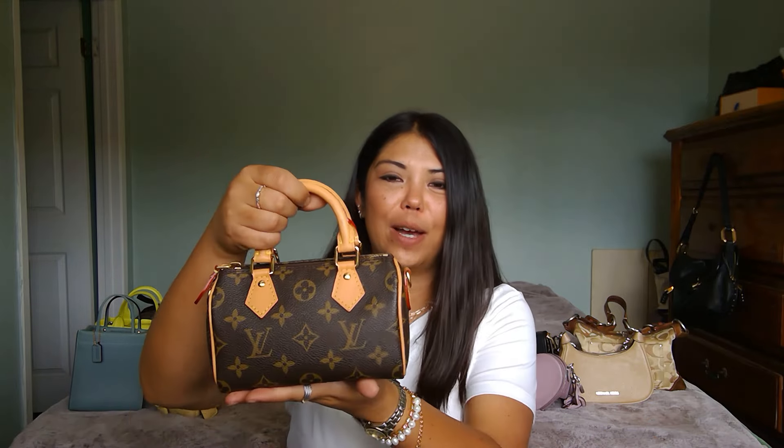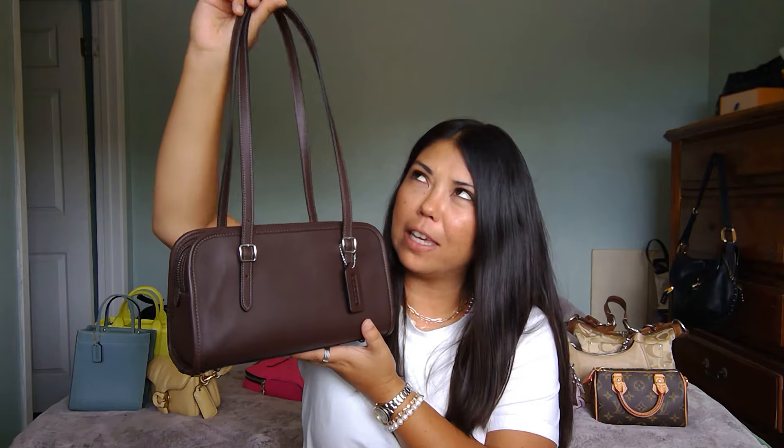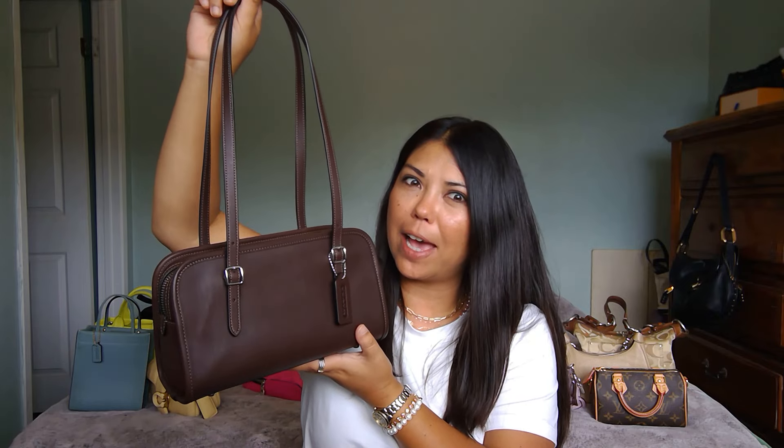To finish we have a couple more brown bags. This wouldn't be a monthly bag roundup without mentioning number thirteen: my Louis Vuitton Nano Speedy. This makes my list every single month — it's just such a fun and functional bag. I really enjoy this little cutie.